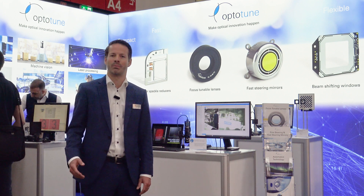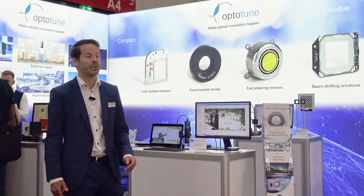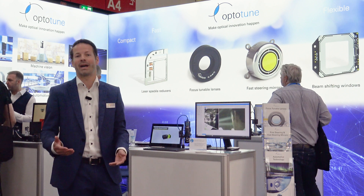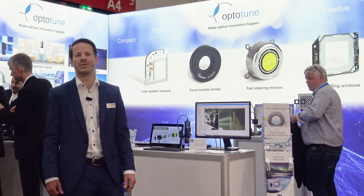We do that by combining our expertise in optics and actuators to provide our customers with unique optical components which allow them to design systems which are more flexible, faster, more compact and reliable. And as always we have some exciting innovations to show to you today.